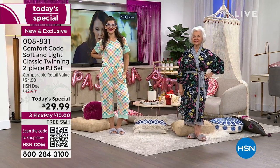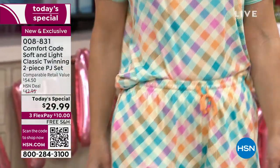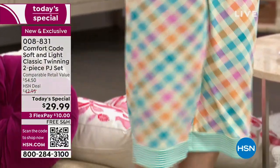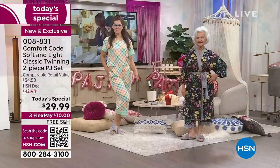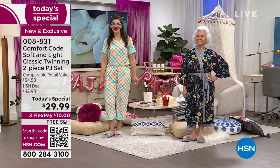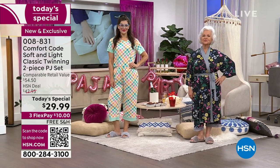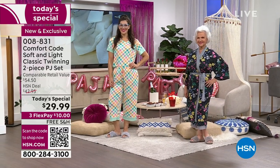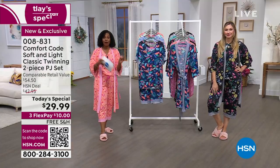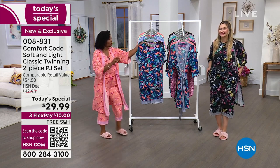You're going to get the top, which is so cute — a great V-neck, short sleeve, mixed prints. You get the drawstring, elasticized waist, cropped matching pant. These are great; we've got them in lots of different prints. Some of them have matching robes — we'll give you the item number for those. In extra small to 3X, in average and petite, we've got something for everybody.